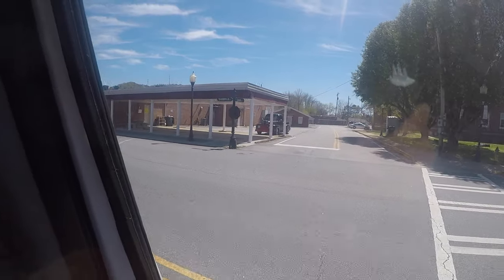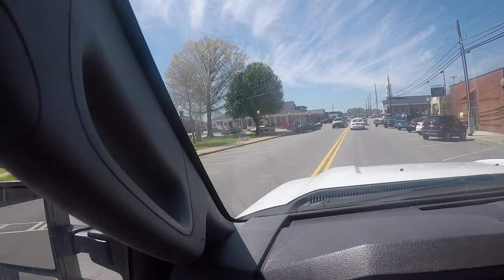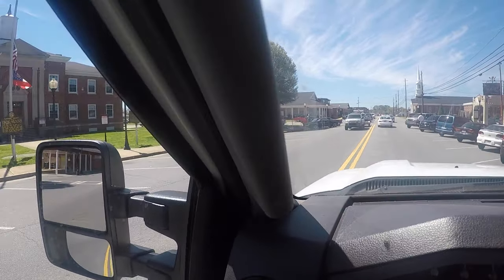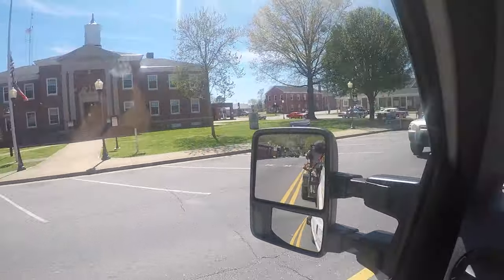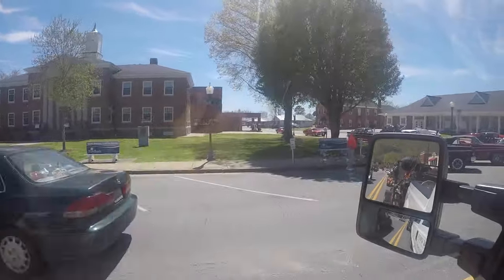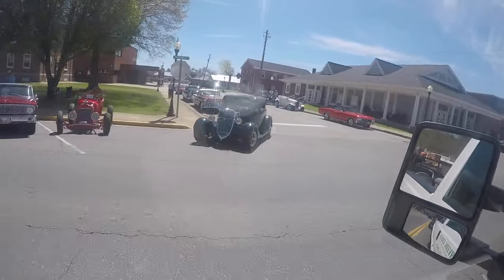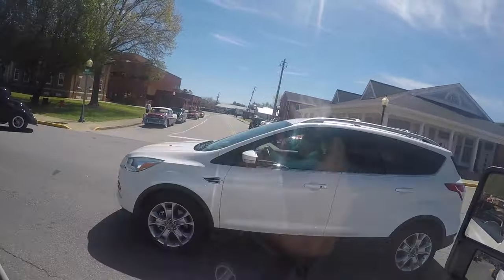Look at that Ford over there guys — I think there's a car show going on up here. Oh man, look at that Mustang down there, and a Chevette. Oh wow, beautiful.